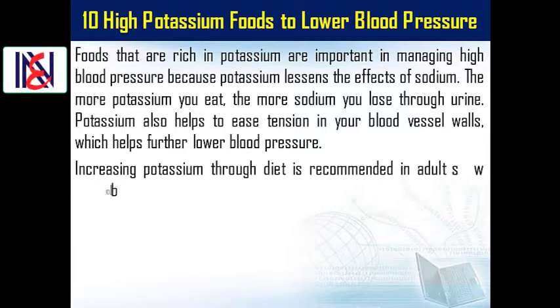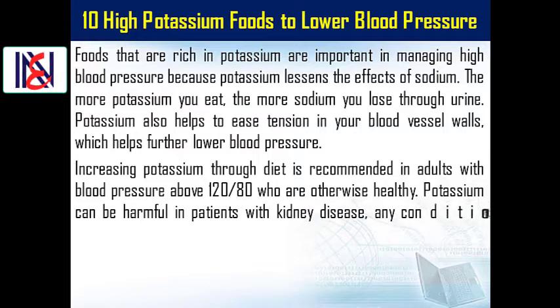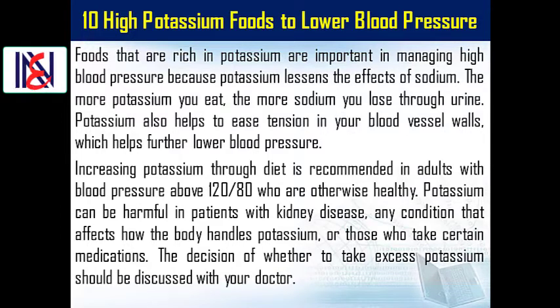Increasing potassium through diet is recommended in adults with blood pressure above 120 over 80 mmHg who are otherwise healthy. Potassium can be harmful in patients with kidney disease, any condition that affects how the body handles potassium, or those who take certain medications. The decision of whether to take excess potassium should be discussed with your doctor.